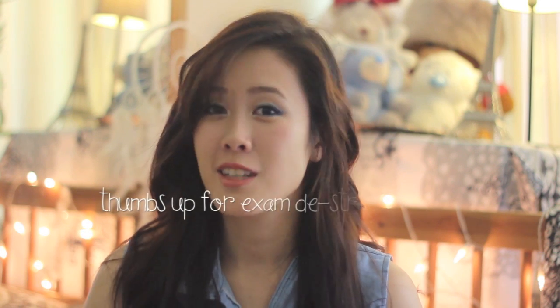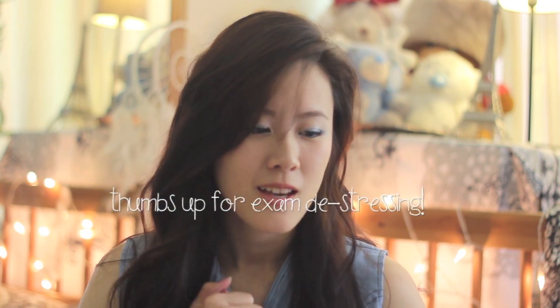Hi guys, so today I'll be doing my November monthly favorites. This time around I have hair products and skincare products more than makeup, because this month was exam period and I didn't really get that much time to explore with makeup. So I spent more time making myself feel revitalized in the shower and keeping my skin under control with all the exam stress. So let's get into it.